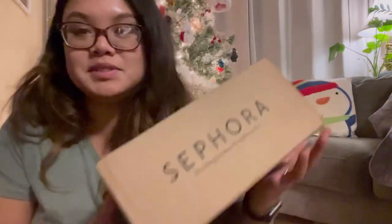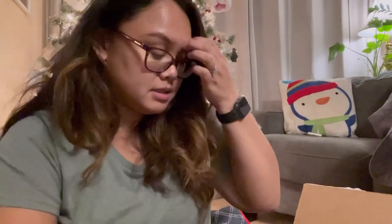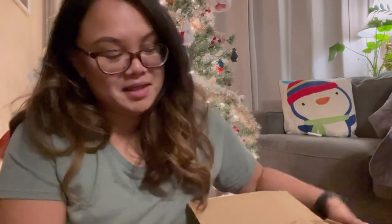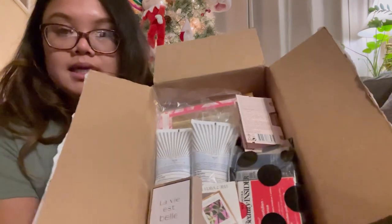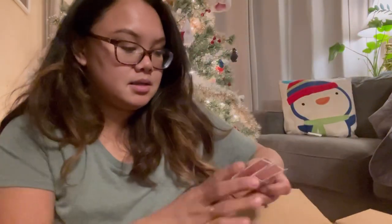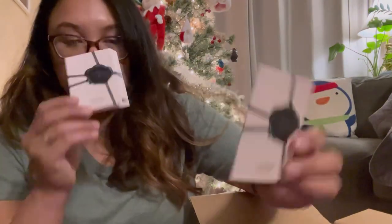Next is a package from Sephora — how exciting! This is also the first time that Sephora sent me something. Of all these things we have a Lancôme perfume sample and two Flowerbomb perfume samples, which I've tried before.